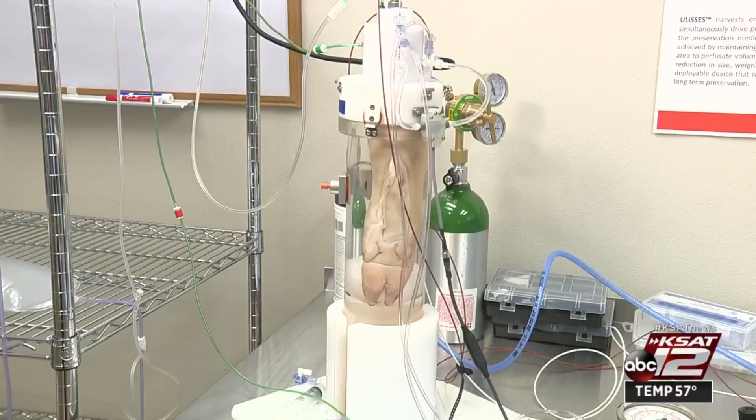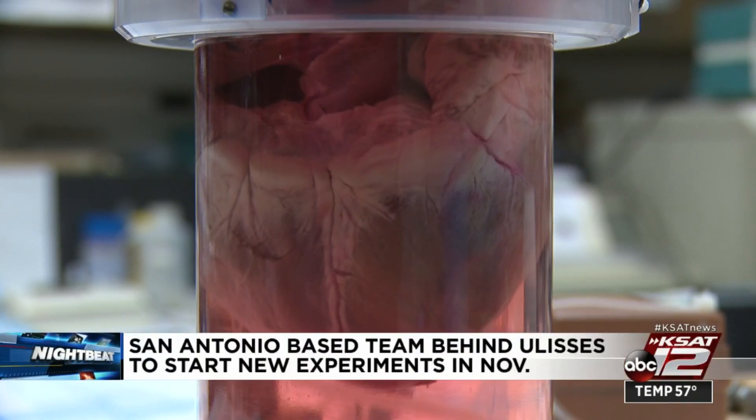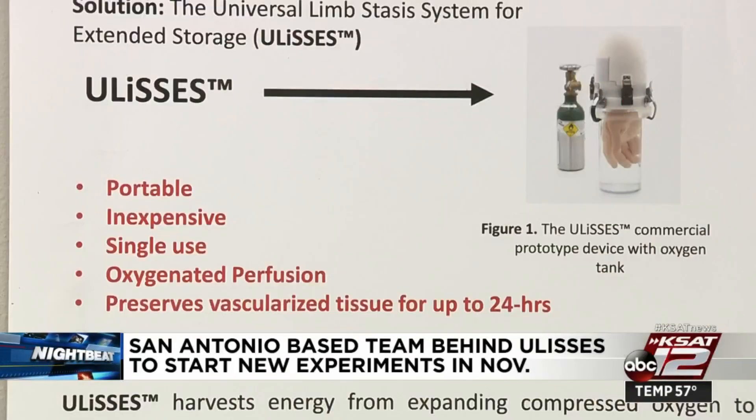This time it's a pig's leg. Last time, it was a pig's heart, both being preserved for record amounts of time by this device called Ulysses. Right now, tissue for transplants can only be preserved for about six hours tops. Ulysses is hitting up to 24 hours.